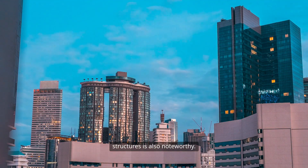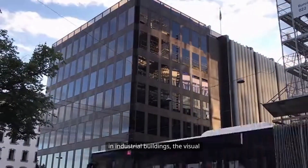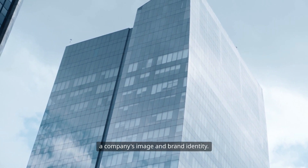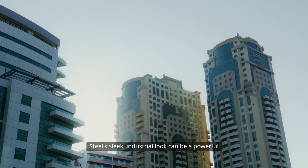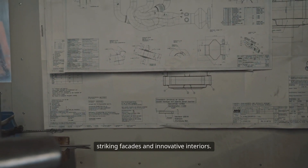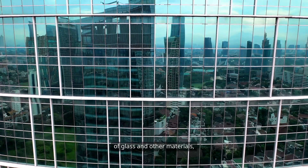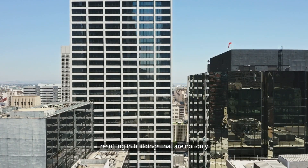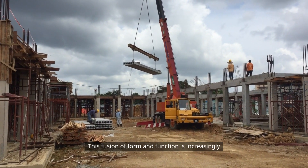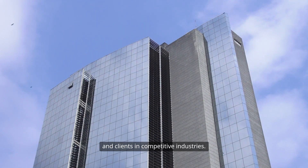The aesthetic potential of steel structures is also noteworthy. While functionality is paramount in industrial buildings, the visual appeal of a structure can influence a company's image and brand identity. Steel's sleek industrial look can be a powerful design element, allowing architects to create striking facades and innovative interiors. The versatility of steel enables the incorporation of glass and other materials, resulting in buildings that are not only functional, but also visually captivating. This fusion of form and function is increasingly important in attracting talent and clients in competitive industries.